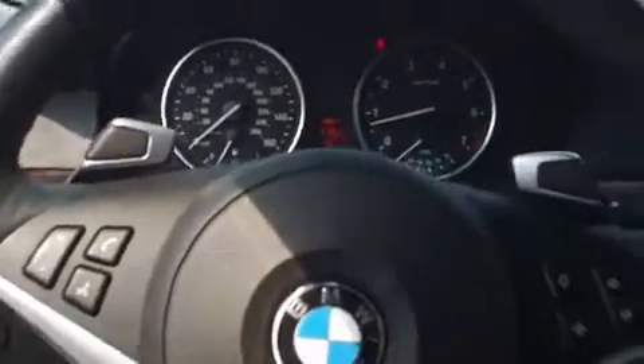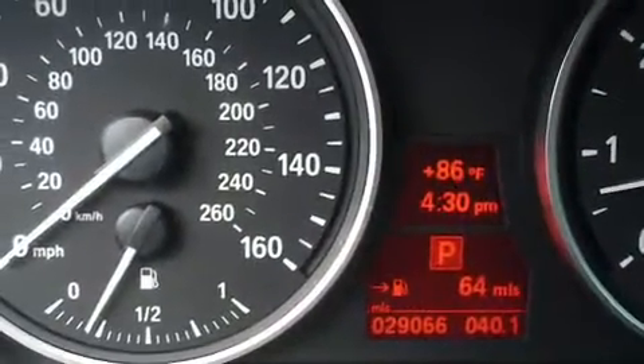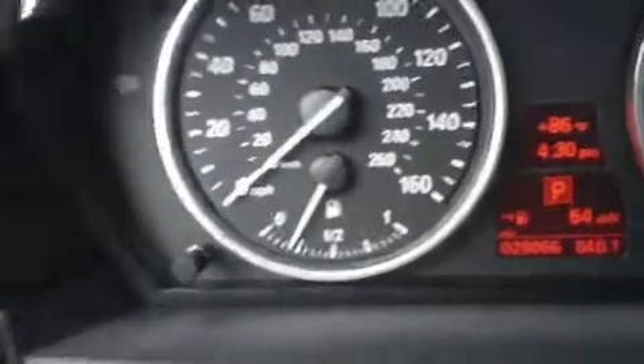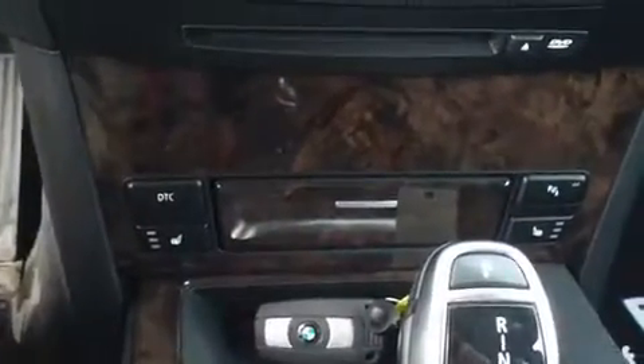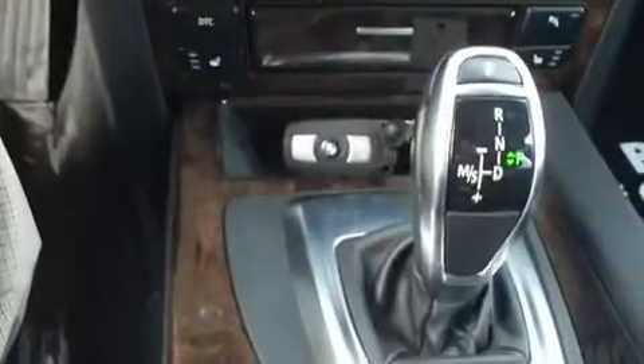Paddle shifters on the steering wheel, multifunction controls on the steering wheel as well. As you can see, that is 29,000 miles on the vehicle. Dual climate control, heated seats on both sides.